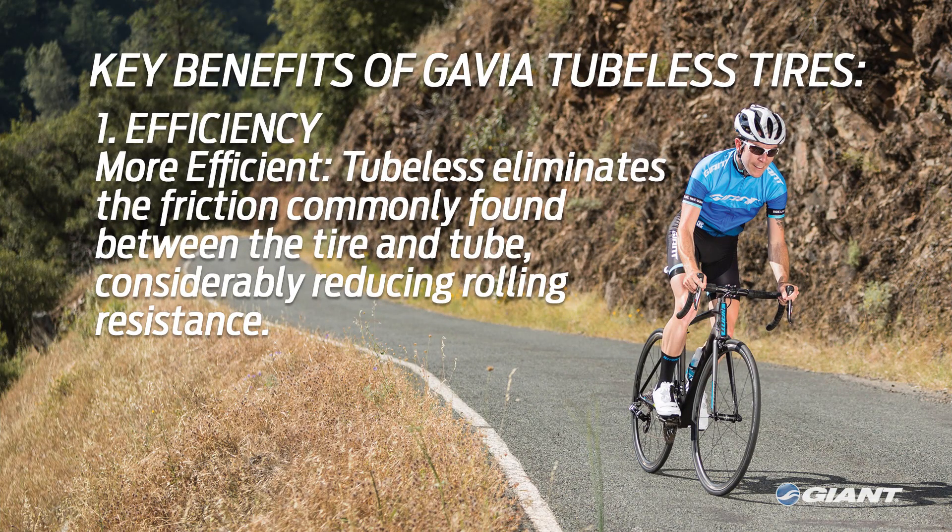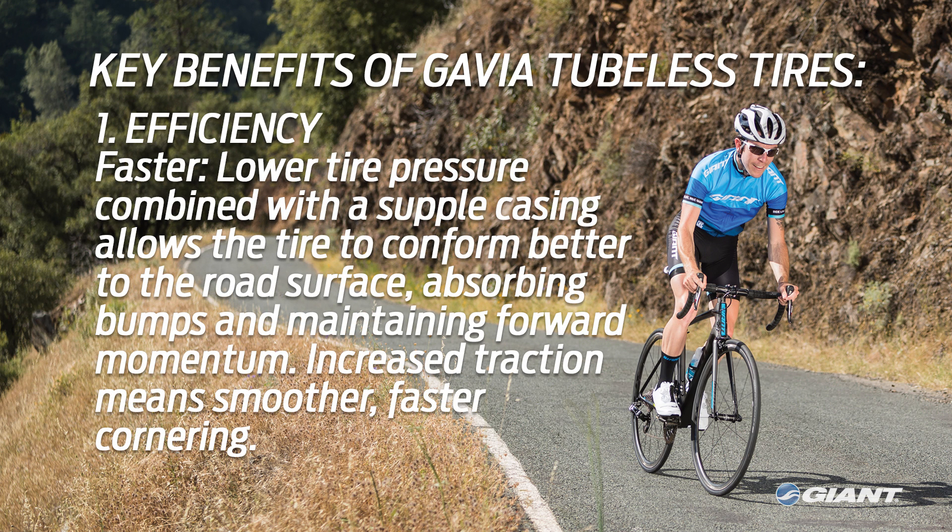Rolling efficiency is further enhanced by eliminating the friction commonly found between the tire and inner tube. Additionally, with tubeless you can run lower tire pressure. Combine this with the supple casing found on Giant's Gavia tires and you have a tire that conforms better to the road surface, absorbing bumps and maintaining forward momentum — all of these saving you valuable energy.